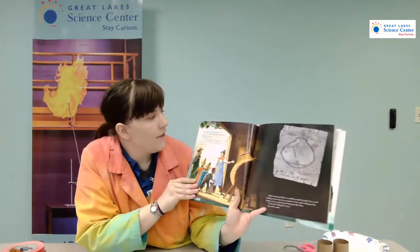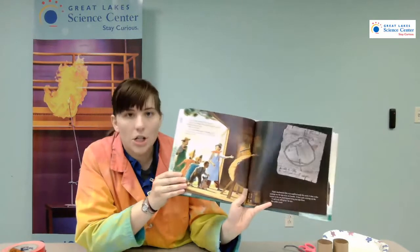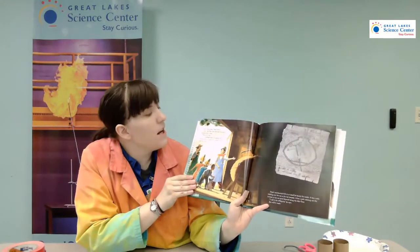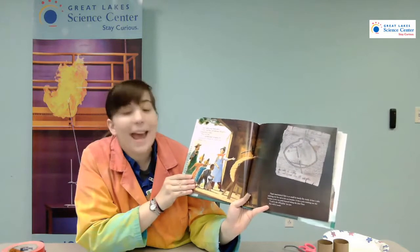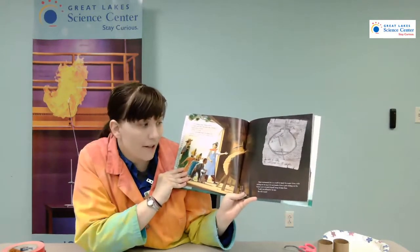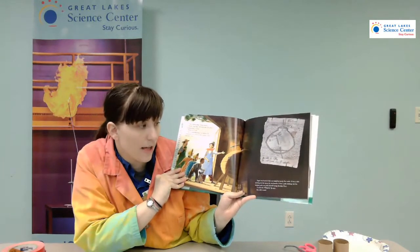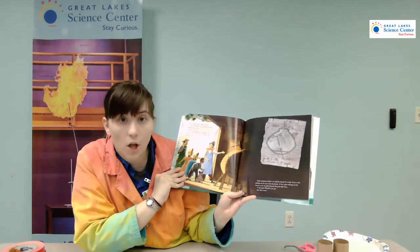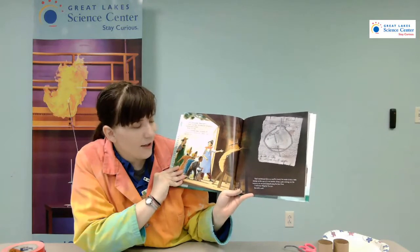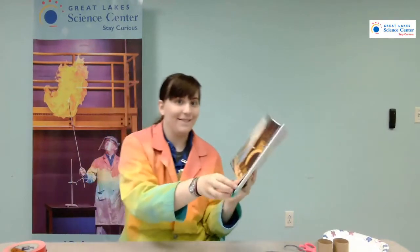Clink, clankity bang, thump whirr. "Ta-da!" cries Papa a few weeks later. He opens his workshop doors to reveal — "What is it?" I ask. "It's an underwater vessel," he explains. "A mechanical fish. I will dive like a salmon and glide like a trout." Papa's mechanical fish is so small, he barely fits inside. It has a tube sticking out of the top so he can breathe, and a pole sticking out the bottom so he can push himself along the lake floor. "I call it the Whitefish," he says. "But will it work?" Let's find out.